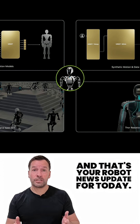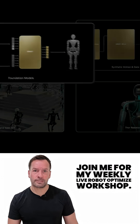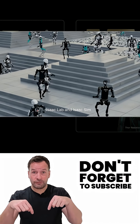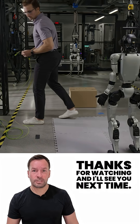And that's your robot news update for today. If you're curious how robotics can transform your business, join me for my weekly live robot optimised workshop — it's packed with insights, trends and practical tips. Don't forget to subscribe to stay in the loop. I'm RoboPhil from Robot Philosophy. Thanks for watching and I'll see you next time.